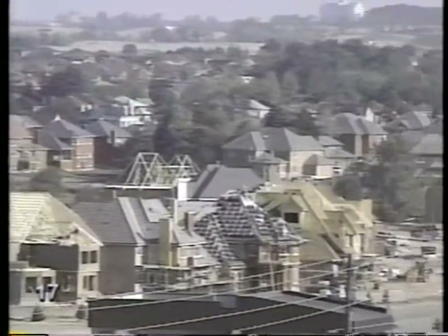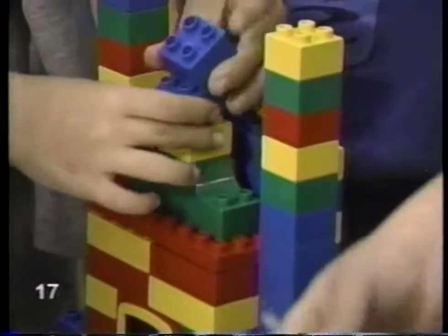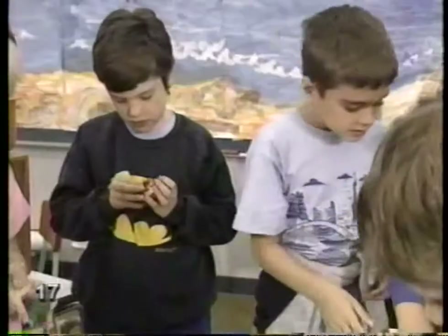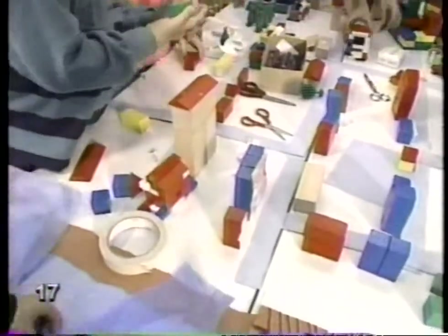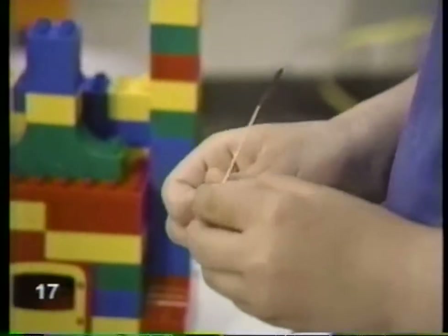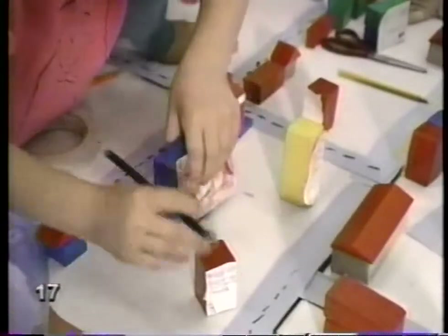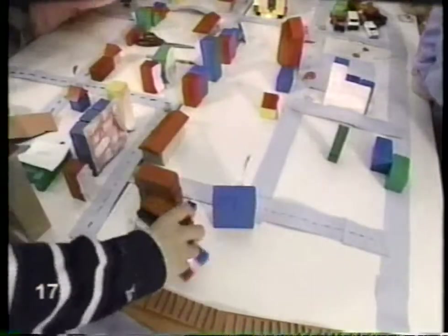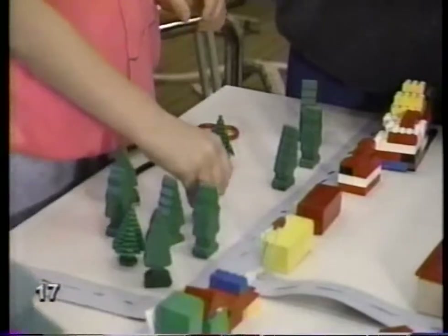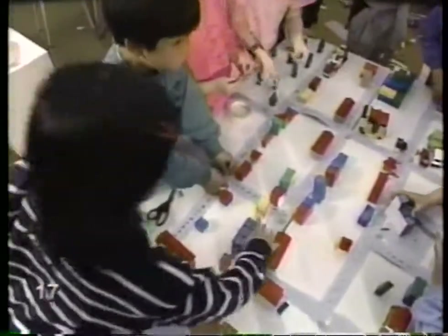Today, we can change a farmer's field into a neighborhood in a matter of months. We build very quickly. Before the houses go up, though, a lot of planning is done. A model is made of the area, something like the one they're building here. All the buildings and streets are laid out. It's a big job arranging a whole neighborhood. Trees and parks go on the model, too. An architect makes larger models of the houses, so people will know how they're going to look once they're built.